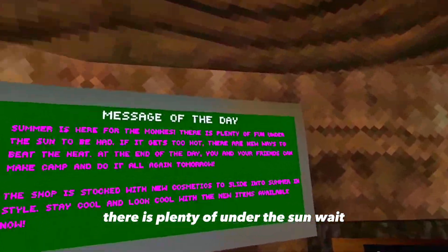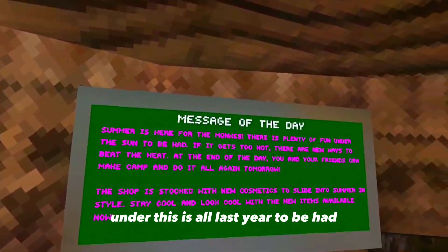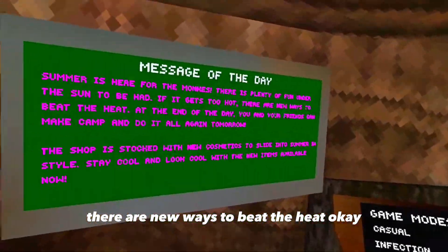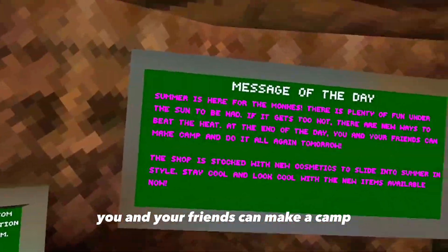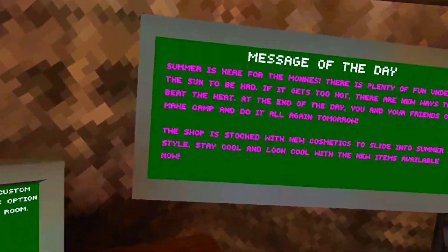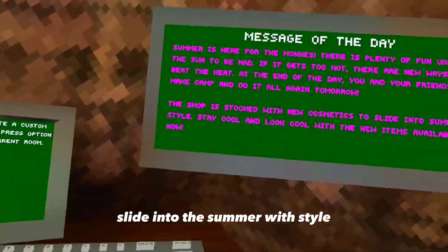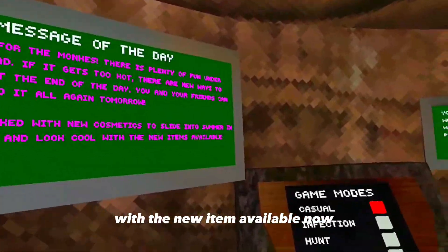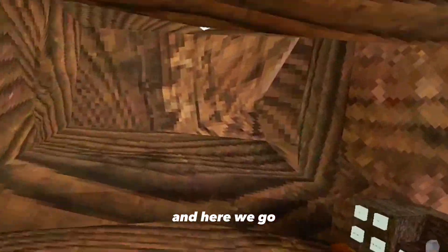It says: 'Summer is here for the monkeys, there is plenty under the sun to be had. If it gets too hot there are new ways to beat the heat. At the end of the day you and your friends can make a camp and do it all again tomorrow.' The shop is stocked with new cosmetics — slide into the summer with style, stay cool and look cool with the new items available now. Let's check this out! Make sure you like and subscribe.